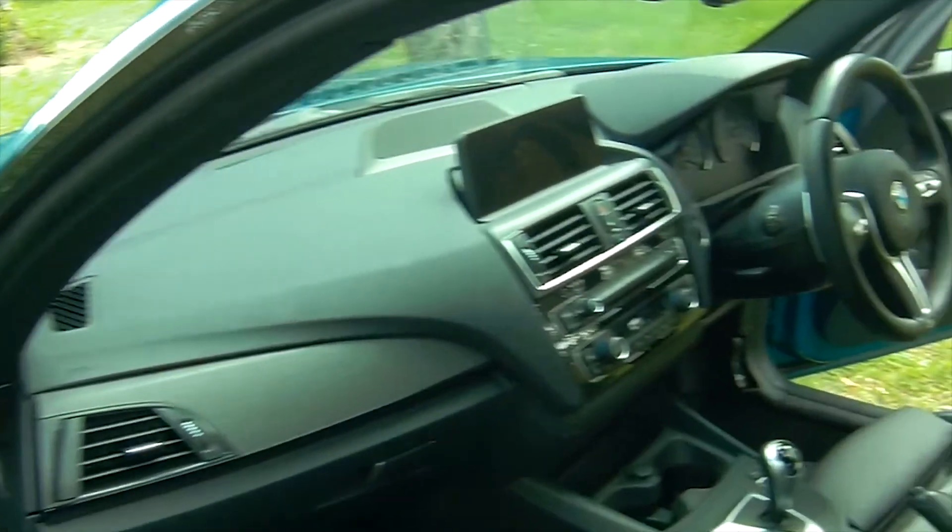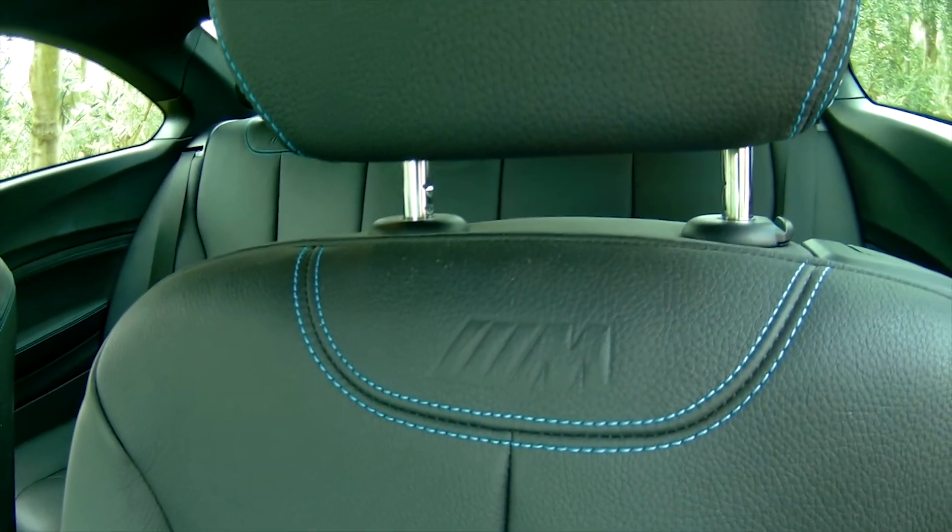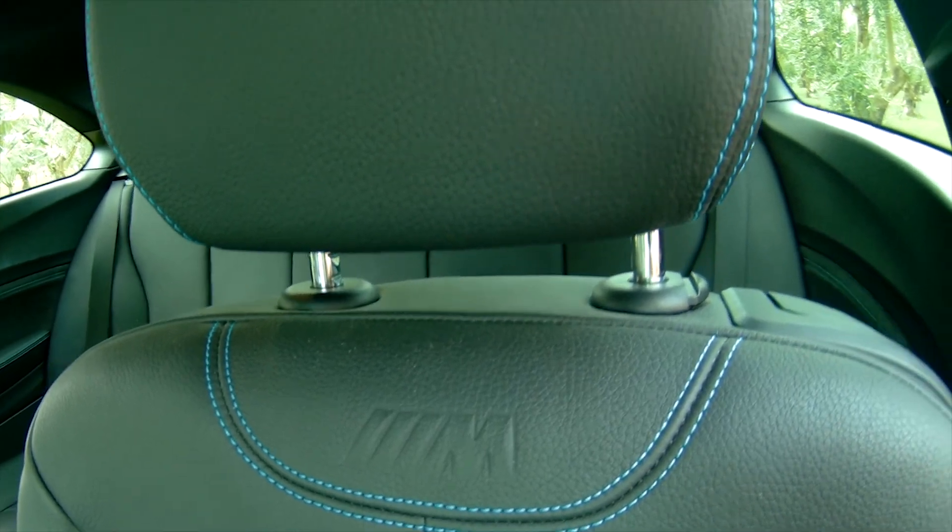The interior is classic BMW M Sport — understated, high quality, leather, blue stitching, and genuine carbon fibre.